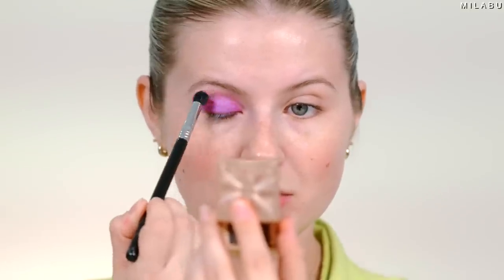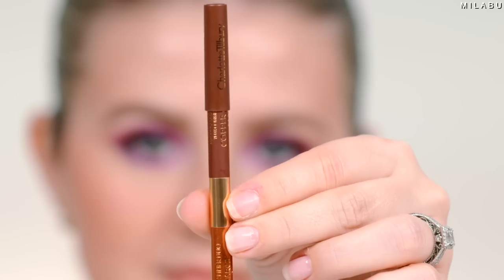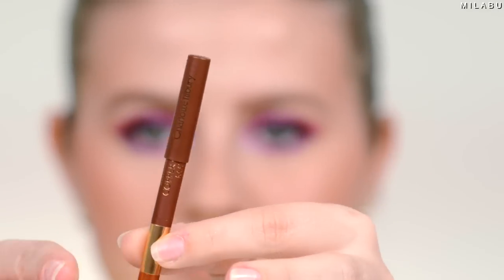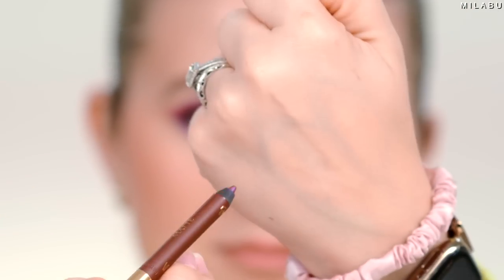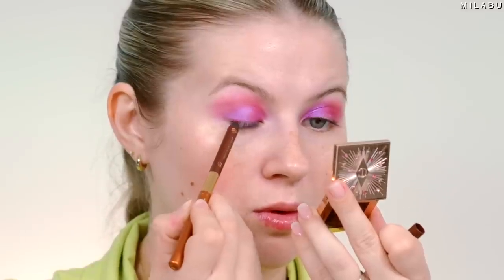I'm going to take a bigger fluffy brush and very gently soften it. I think I want to add a little bit of eyeliner to my lash line and maybe tight line. I'm going to use her two-in-one eyeliner — one side is metallic and the other side is matte. I'm going to use the matte side, which is in Copper Charge, and gently smoke it out.